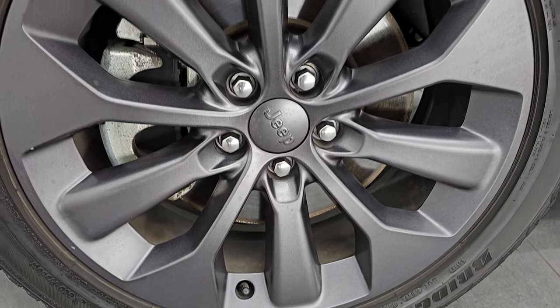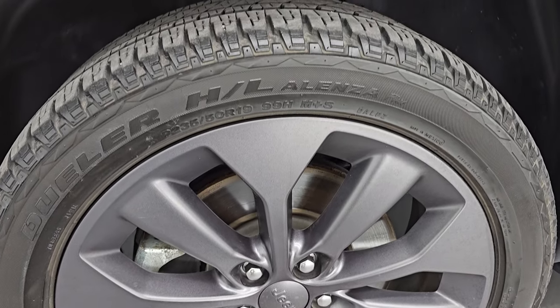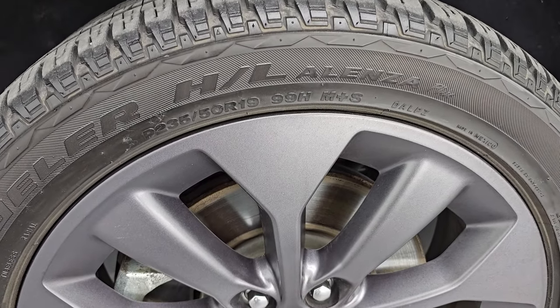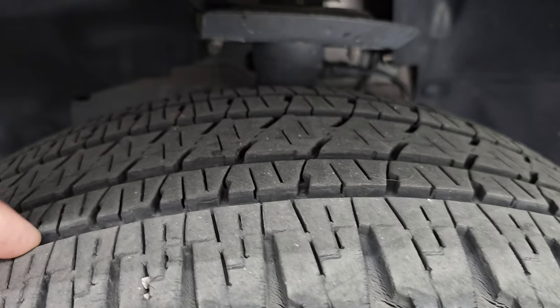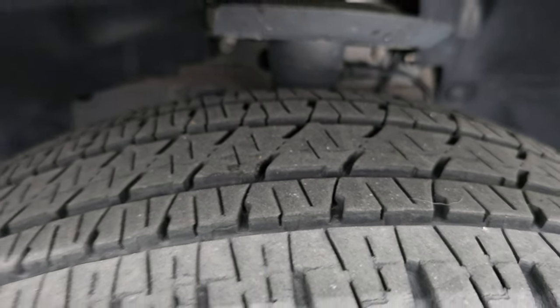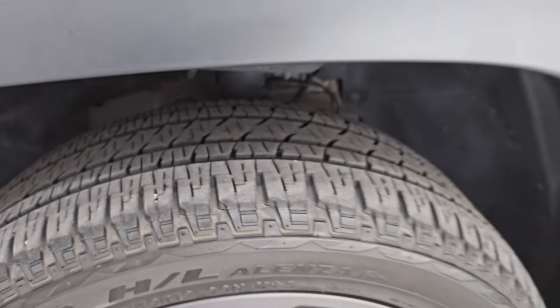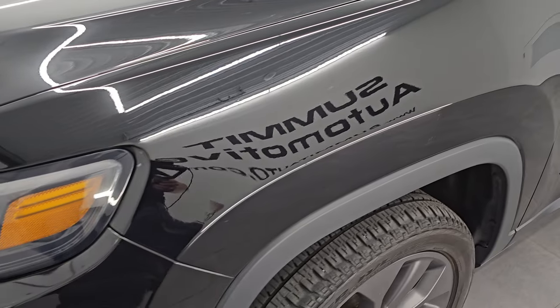It comes with 19-inch granite crystal painted alloy wheels and Bridgestone Dueler HL tires — 235/50 R19s. The wheels are in really nice shape with no major scuffs or scrapes, and I'd say about 60 to 70% of the tread left on them. This is a one-owner, clean title history, clean Carfax out of Michigan.